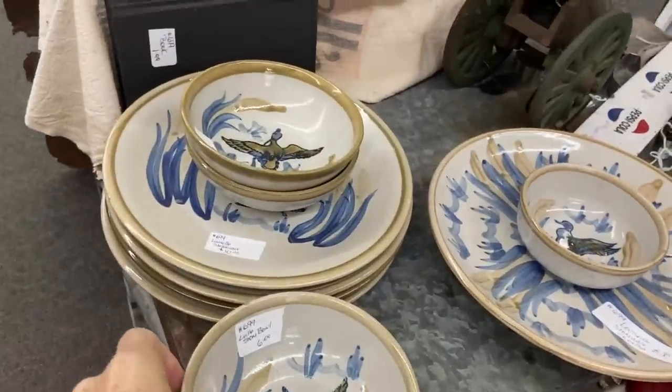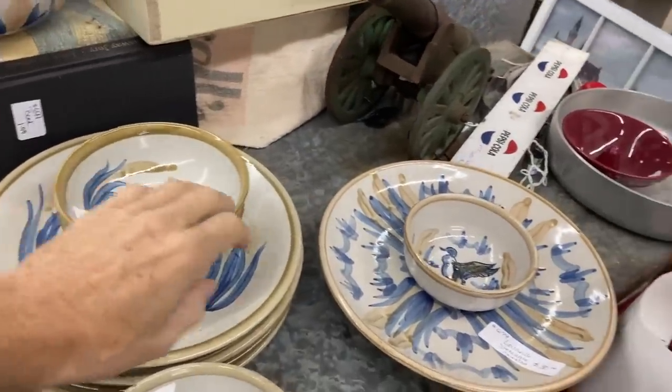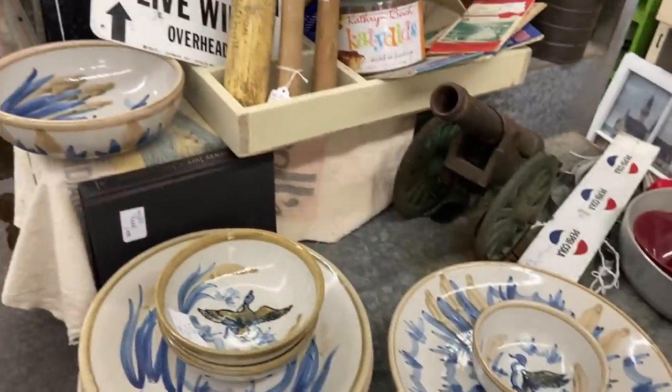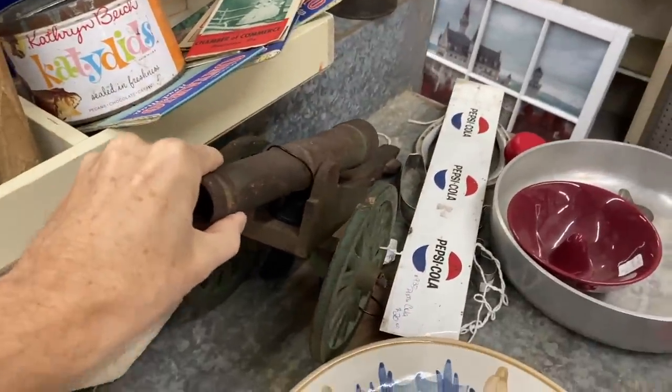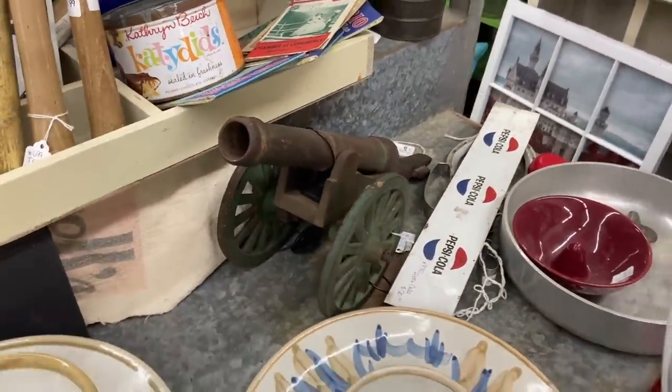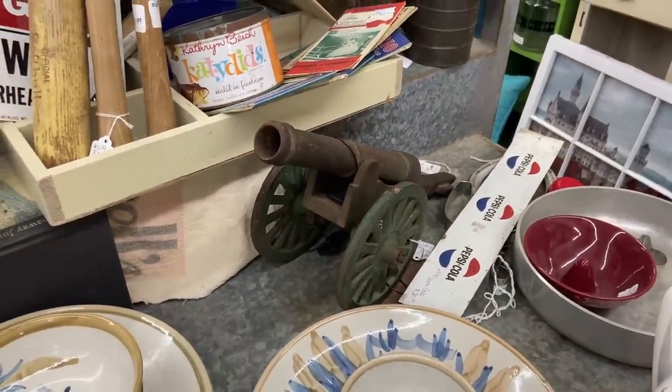This is Louisville Stoneware with the geese — $10 for the plates, not bad. But I don't see anything that really draws me. Even this neat old cannon at $150 is a cool thing, but more than I can pay.